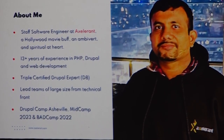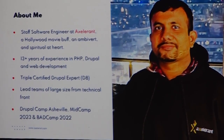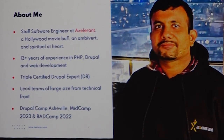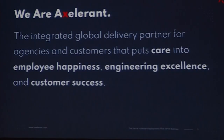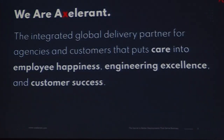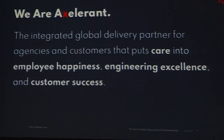I have led teams of large size from a technical standpoint, up to 15 members. I have spoken at DrupalCamp, MedCamp, and also PadCamp last year. I work from Axelvent. We are an integrated global delivery partner for agencies and customers that puts care into team happiness, engineering excellence, and customer success.